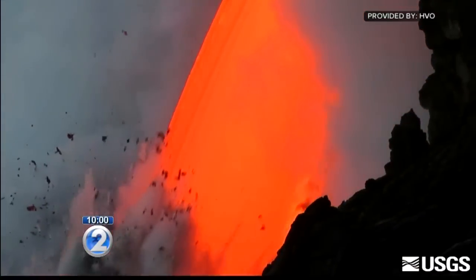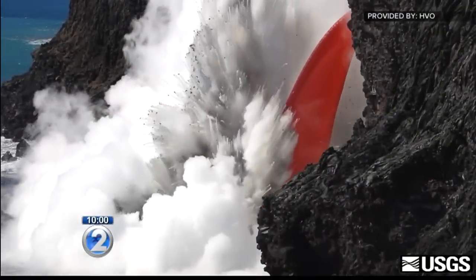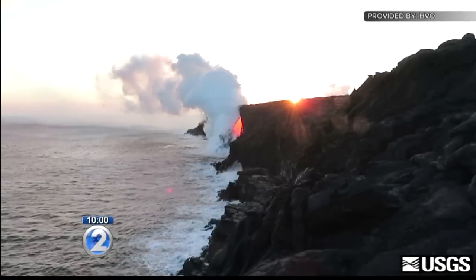Cascading sheets of lava created explosions where the molten rock hits the sea, spattering plumes nearly twice as high as the sea cliff itself. A fire hose of lava has been a sight to behold over the last few weeks at Hawaii Volcanoes National Park.